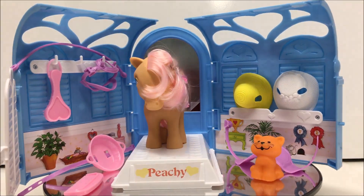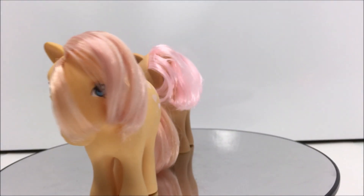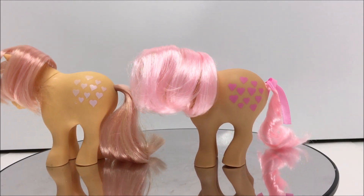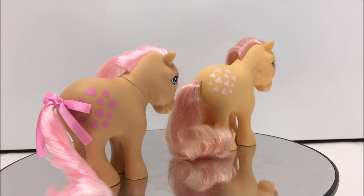Overall, Peachy is a great representation of the original released pony. There are some differences from the original 1983 to 1984 release. The paint deco and the hair color is slightly off from the original. Not only is the new release slightly darker, the original Peachy's hair and cutie mark was a softer pink than the 35th anniversary release.